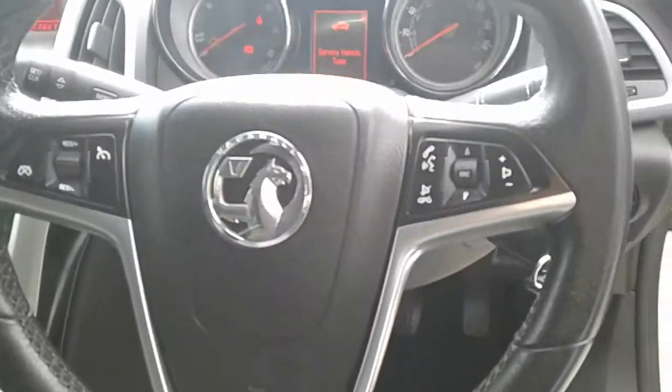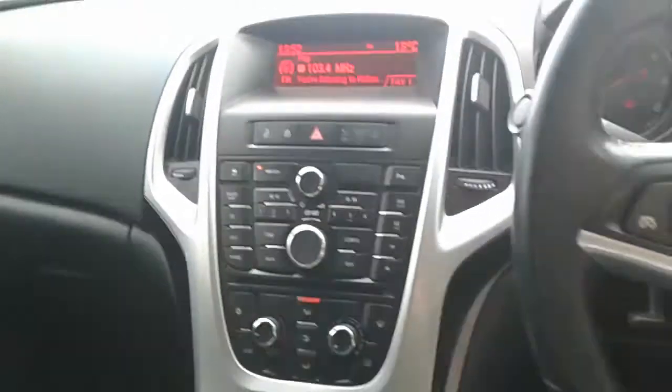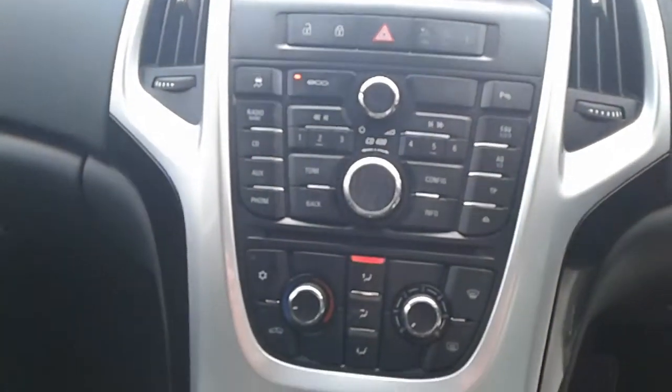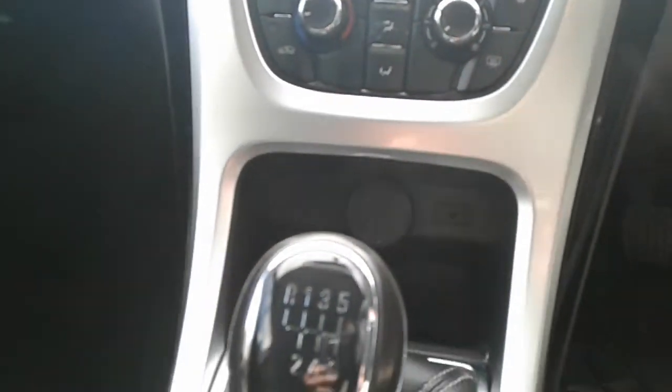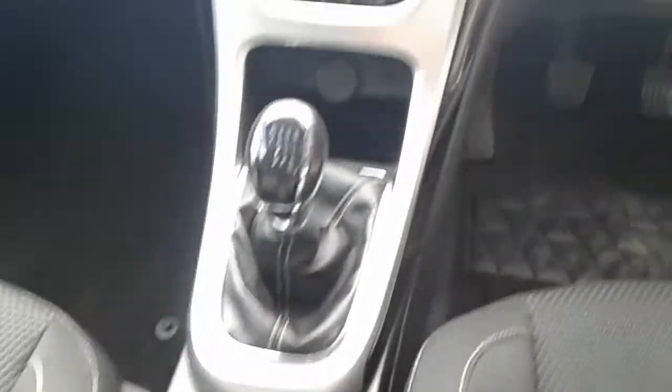We do have steering wheel controls for radio and cruise control. The vehicle comes fitted with FM/AM radio, eco mode, air conditioning, a heated rear screen, a 12 volt outlet and AUX port. It is a five-speed manual with an electronic parking brake.